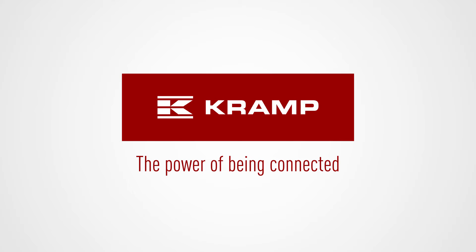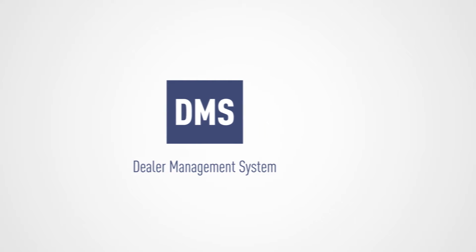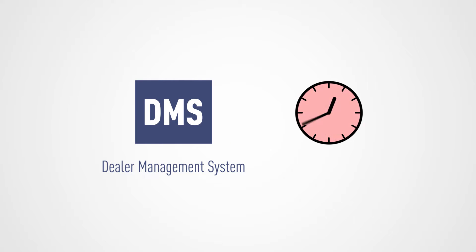The power of being connected. Let's start working smart together. Your parts management and bookkeeping usually consumes a lot of time — valuable time that you would rather spend on your core business and serving customers.